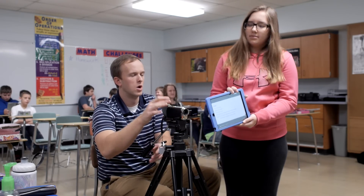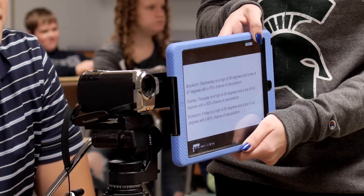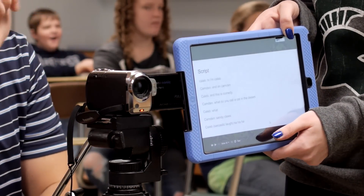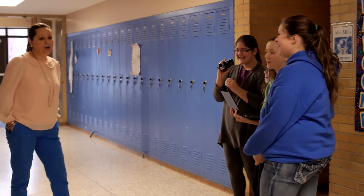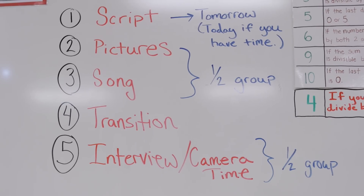I allow them to use an iPad to project the script that they make, so as they are reading the news at a table, another person in the group holds the iPad as the script — that way they can read it rather than looking down at a piece of paper. We also use the camera to film not only the news but transitions, allowing students to walk around the school and interview students and teachers, teaching them how to actually use a camera. I make sure they're rotated so they're not stuck doing the same thing for 12 weeks.